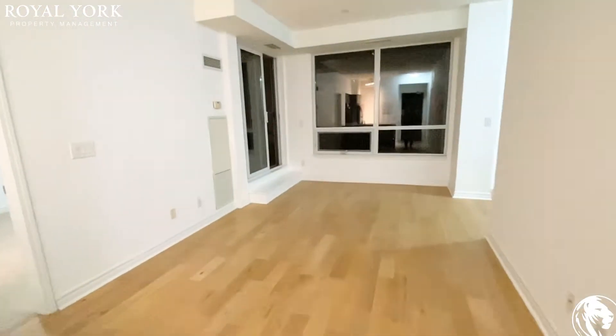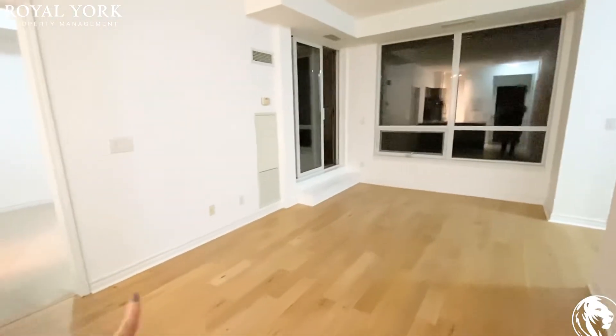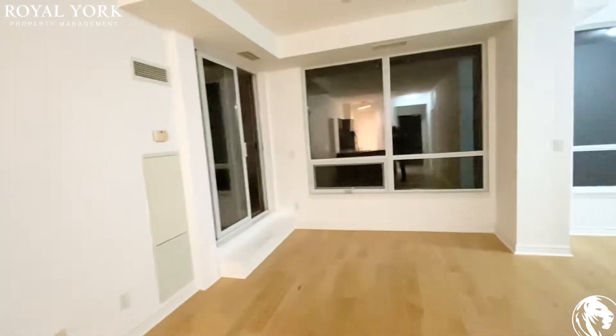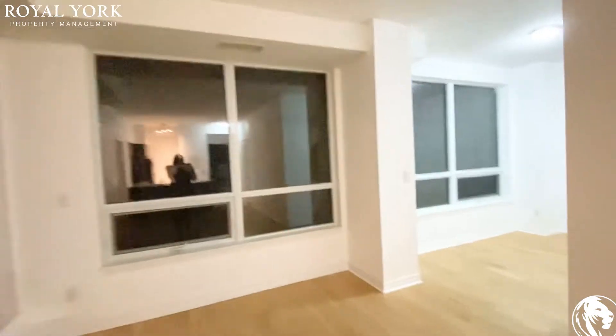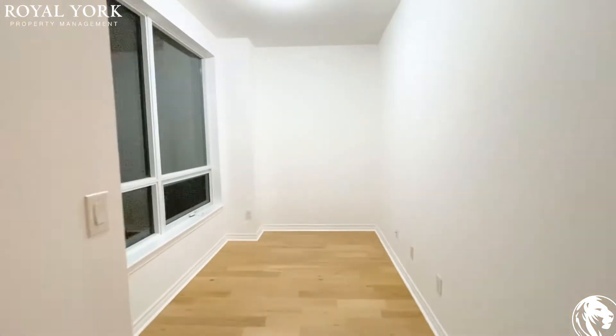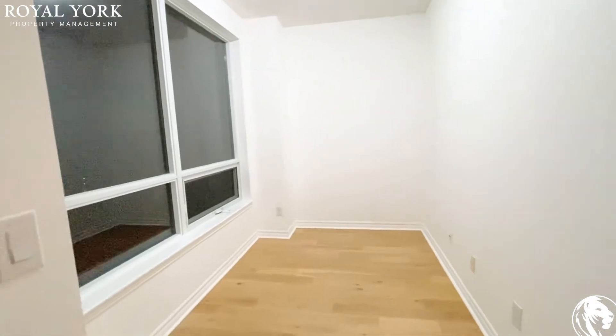Here is your living room area. You definitely have enough space to put in a dining room table over here, or a couch. And over here you have your den. This is a pretty spacious den — a lot you could do with this space.